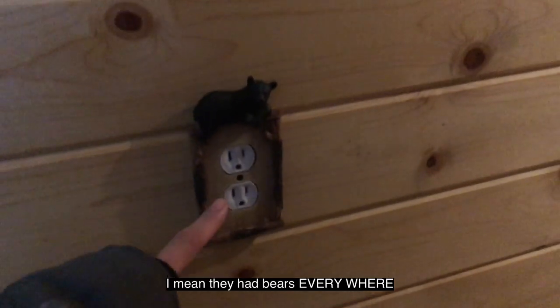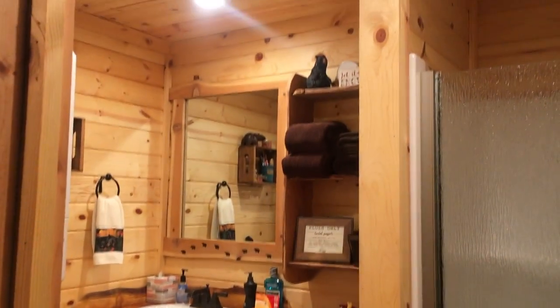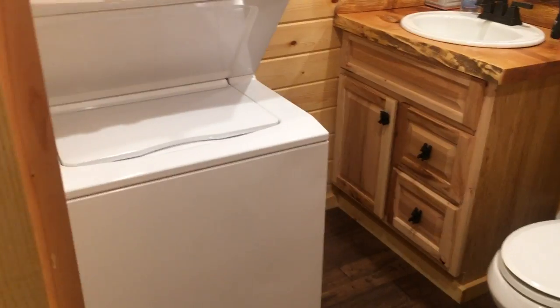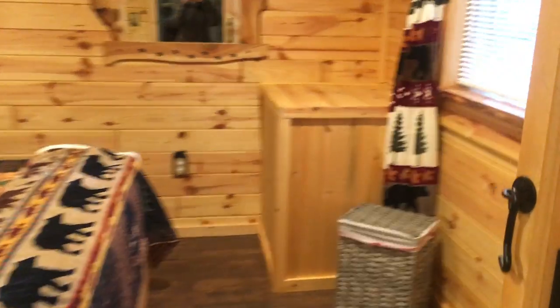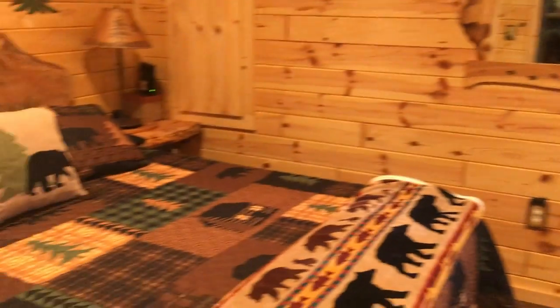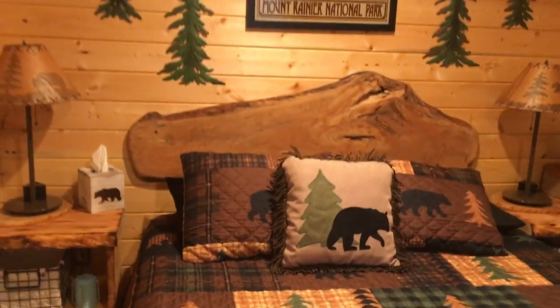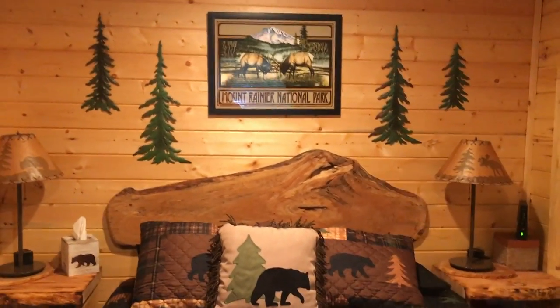They even put bears over the plug. Bathroom — everybody loves a good bathroom. Look at all that naughty pine in the naughty shack. Got a lovely washer-dryer combo, a shower, and then we have the lovely bedroom area. Look at that perfect cabin decor with the bear blankets. Yeah, we like that. That's so cute.